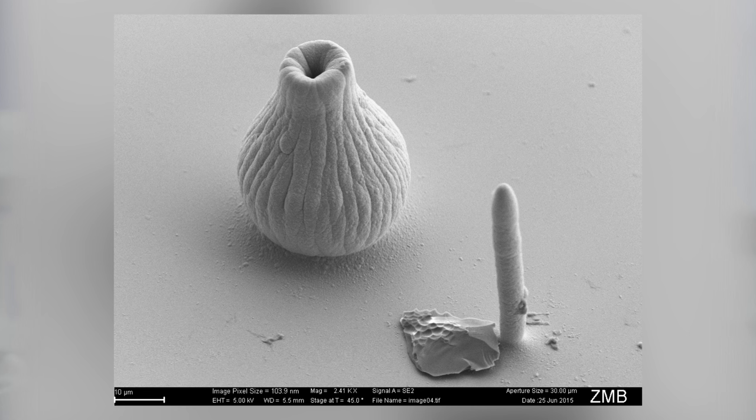Thanks to the joint contribution of PhD, Masters, but also Bachelor students, we synchronized the electronic components, achieving a true voxel-by-voxel, layer-by-layer protocol, which enables the fabrication of chosen microstructures at will.